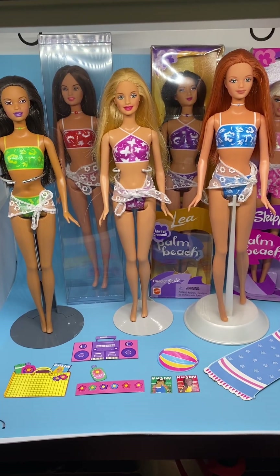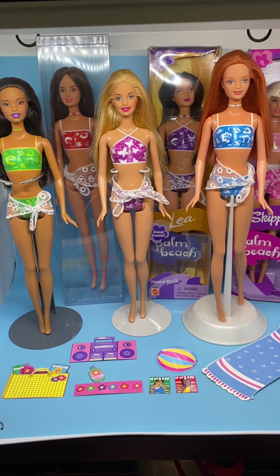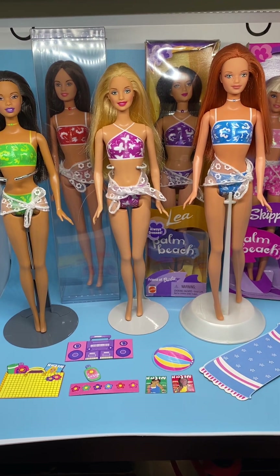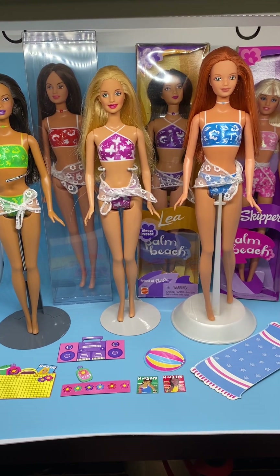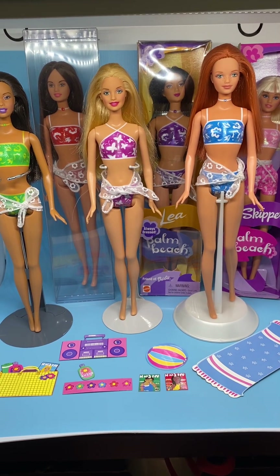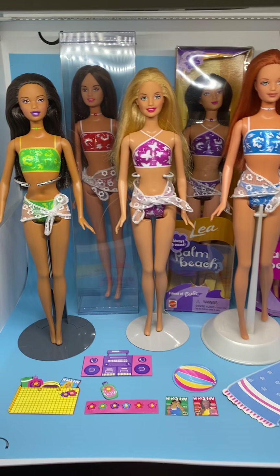Hi everyone, I'm Cindy and today I want to show you the 2001 Palm Beach Barbie line. I have all the girls in the line — all the female dolls — but I do not have the Ken or the Steven.